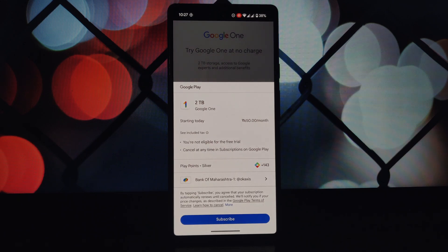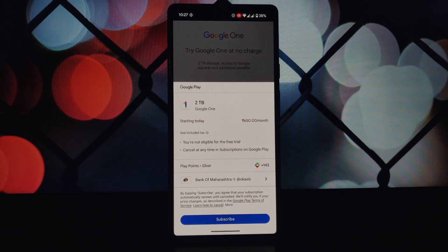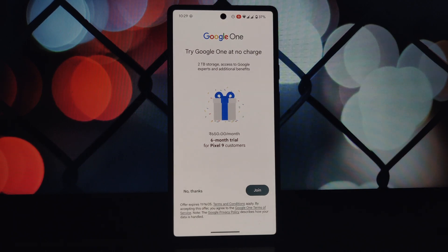There might be a small charge to verify your account, but it should be refunded. That's it! By following these steps, you should be able to successfully claim the 2TB Google One trial for six months on your rooted phone. Remember, this method is a bit more involved than simply downloading an app, so make sure you're comfortable with rooting your device and using Magisk. If you have any questions or encounter any issues, feel free to leave a comment below. Thanks for watching.